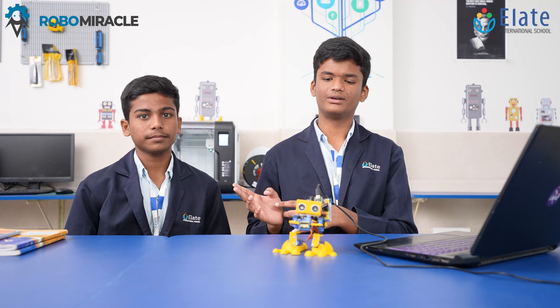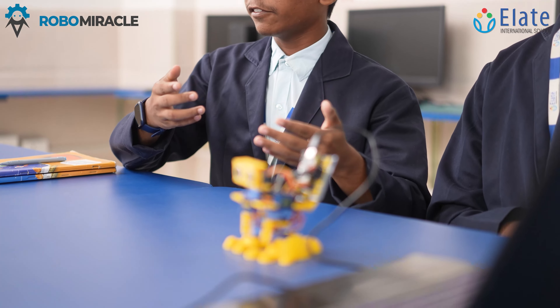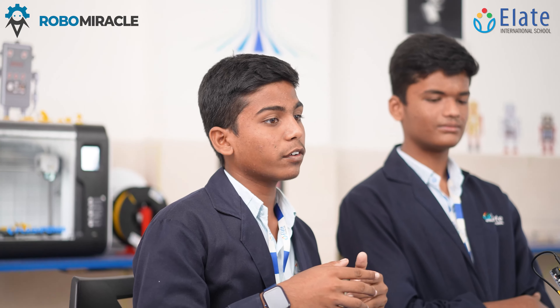Hey everyone. My name is Raj and this is my friend Daiman. We are thrilled to introduce our biped robot, which includes an ultrasonic sensor, servo motors, and is all controlled by an Arduino, which helps it move and perform full movements. This robot mimics human walking, thanks to its servo motors which help move its legs and feet gracefully. It contains 1 ultrasonic sensor, 1 Arduino board, and 5 servo motors.